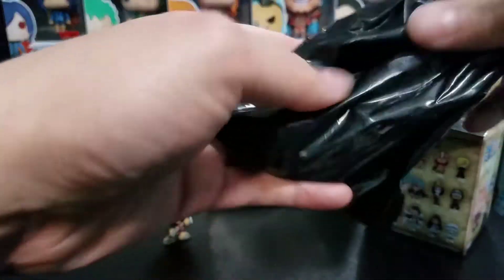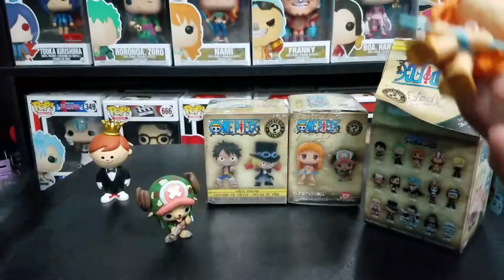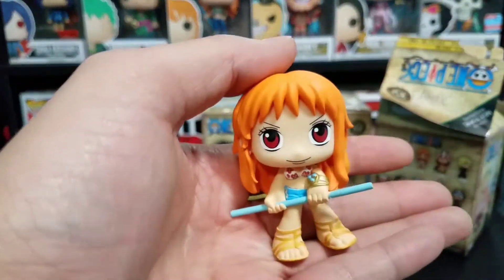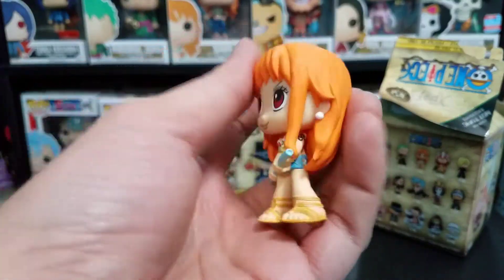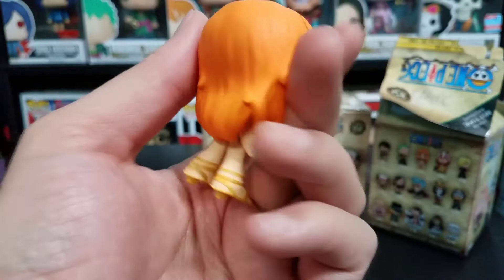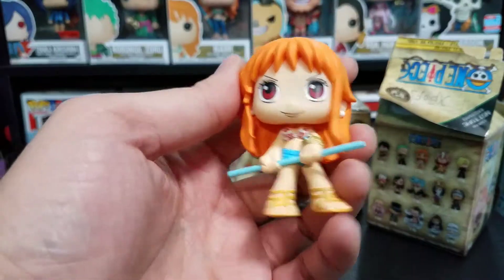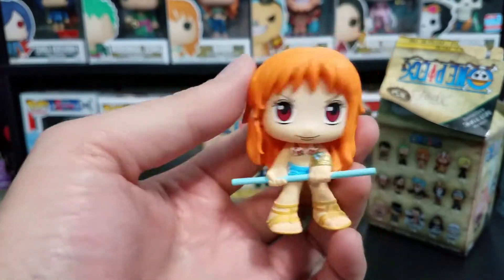That didn't go according to plan — okay, we're just going to rip this thing up. So box number two: the second Mystery Mini of the day is going to be Nami. And once again Nami is such a fantastic character. Actually all these characters are really cool. I do have this one already, but it's definitely an awesome looking mini. Her staff looks a little plain though, but that's probably my only complaint — other than that it's a fantastic looking mini.